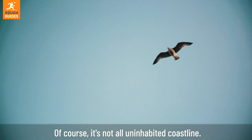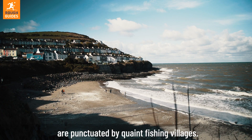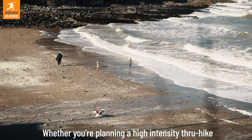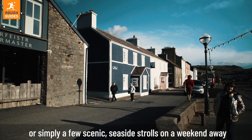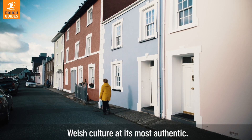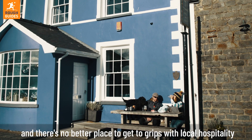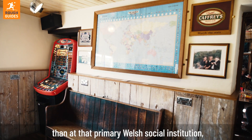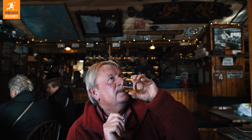It's not all uninhabited coastline. Most stretches of the Wales Coast Path are punctuated by quaint fishing villages, which make welcome pit stops on any walk. Whether you're planning a high-intensity through-hike or simply a few scenic seaside strolls and a weekend away, these are convenient places to recharge, relax, and soak up Welsh culture at its most authentic. Locals here are famously warm-hearted, and there's no better place to get to grips with local hospitality than that primary Welsh social institution — the pub.